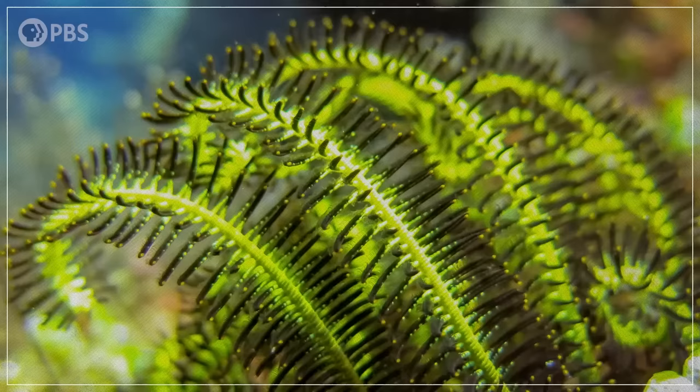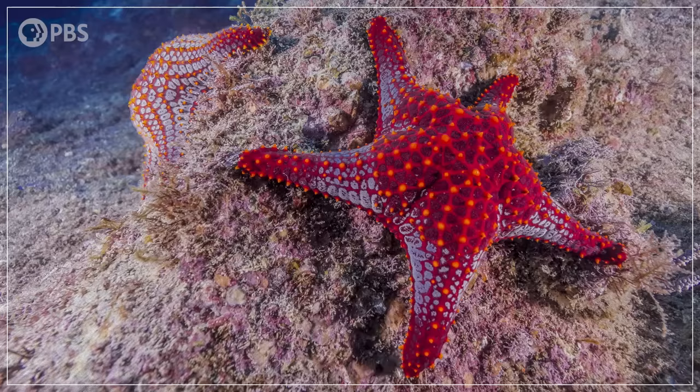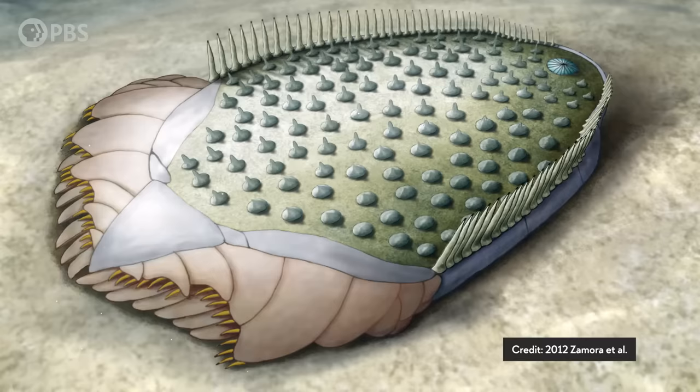Crinoids are still around too, but their species number in the 600s, in contrast to the 6,000 known species that have lived throughout Earth's history. So as odd as the starfish body plan seems, something about it was successful.